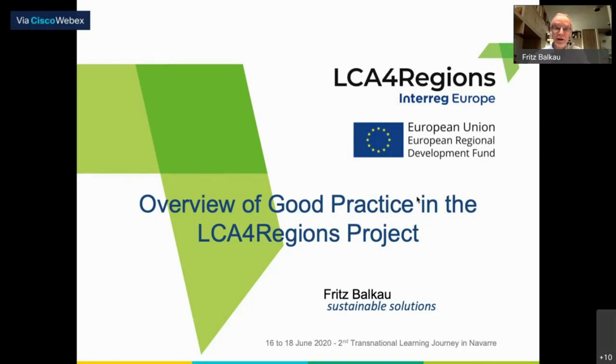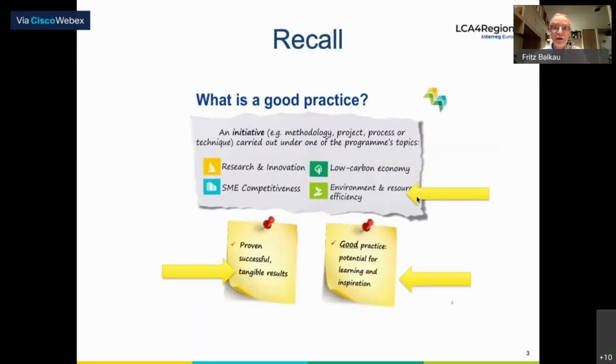We're going to have a quick overview of good practice in the LCA for Regions project. To start, let's have a quick recall of what is a good practice. This is the definition as given to us by Interreg — it's an initiative carried out under one of the program's topics, ours being under environment and resource efficiency. A good practice is something that gives tangible, proven, successful results, but in particular, it has a potential for learning and inspiration.